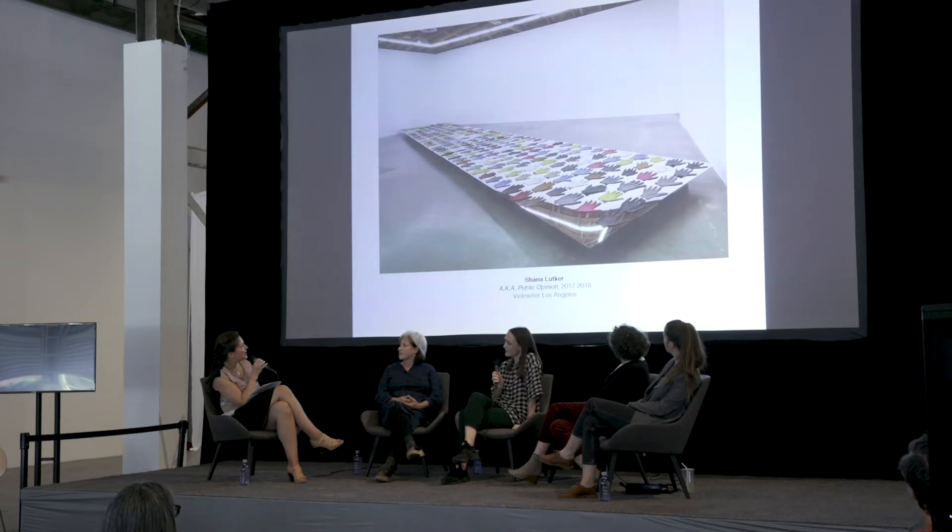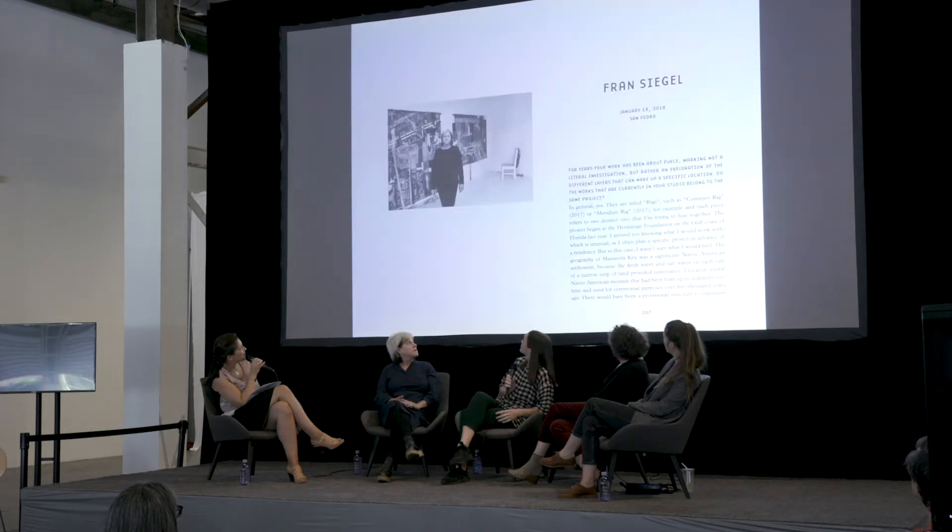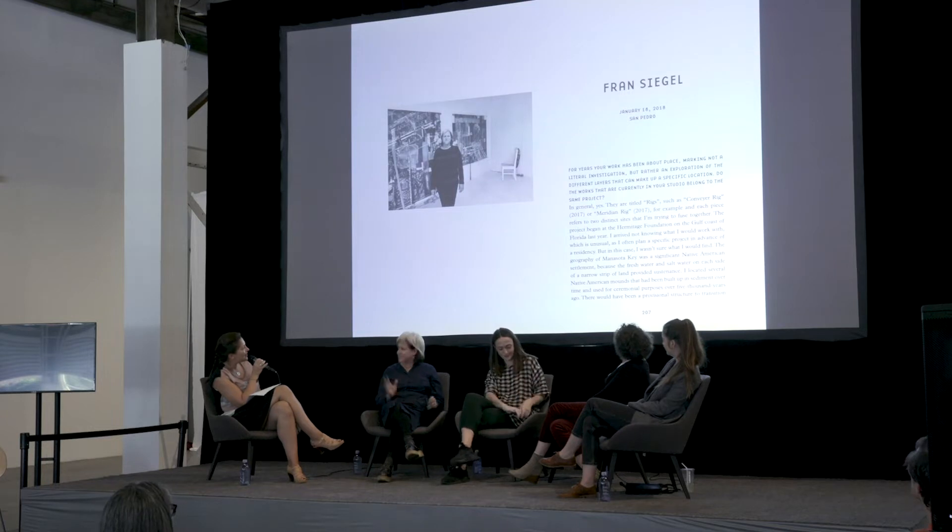That's an installation from about a little less than two years ago. Next image, please. And this is Fran Siegel here to my left. Next image, please.